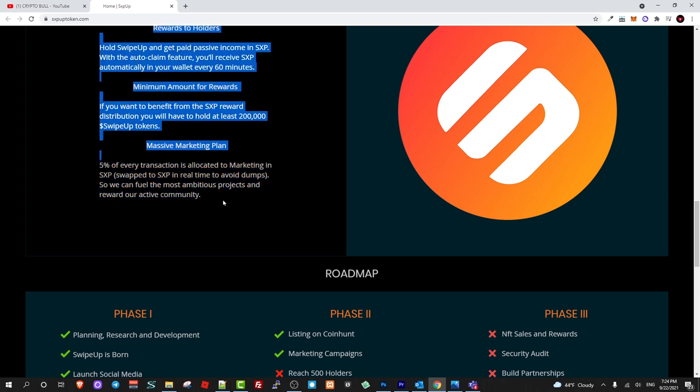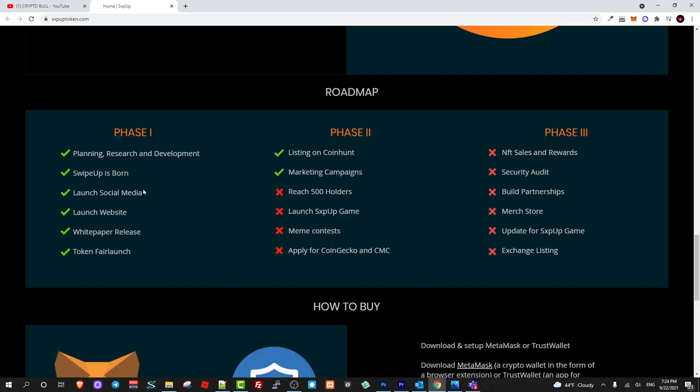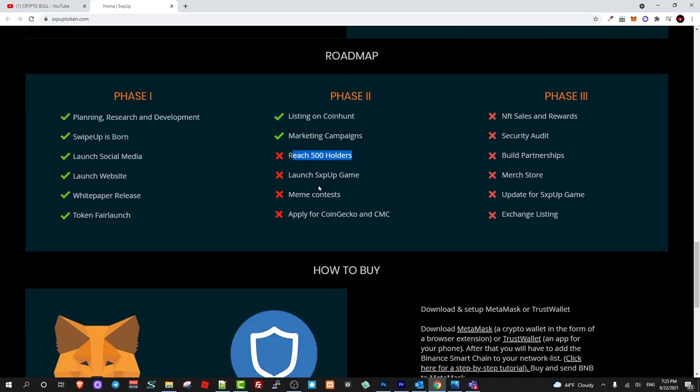Here is their roadmap goal with a massive marketing plan. Phase one includes: planning, research and development, swipe up is born, launch of social media, launch of website, white paper release, token fair launch, listing on CoinHunt, marketing campaigns, and reaching 500 hodlers. I already checked their contract and they have almost reached 500 hodlers. The next phases include launching the SXPUP game and NFT sales and rewards.